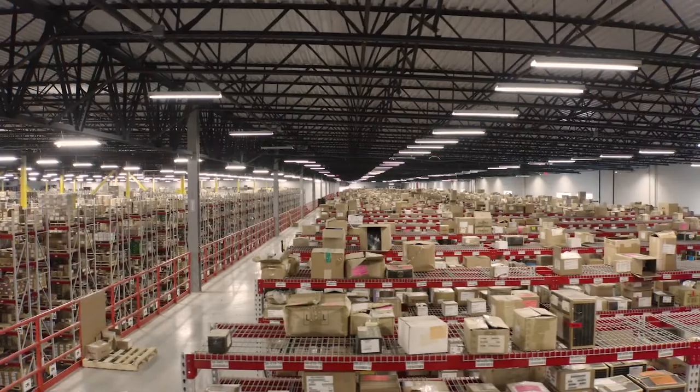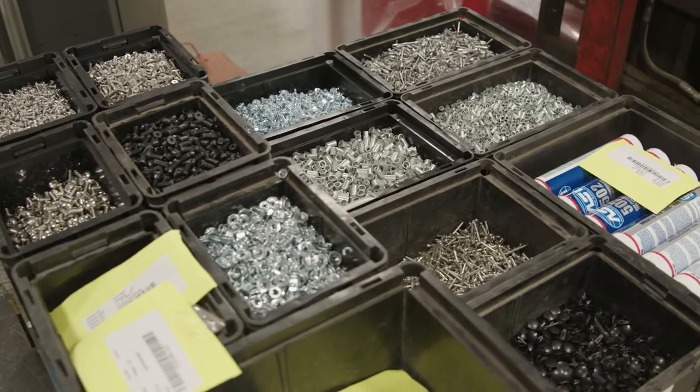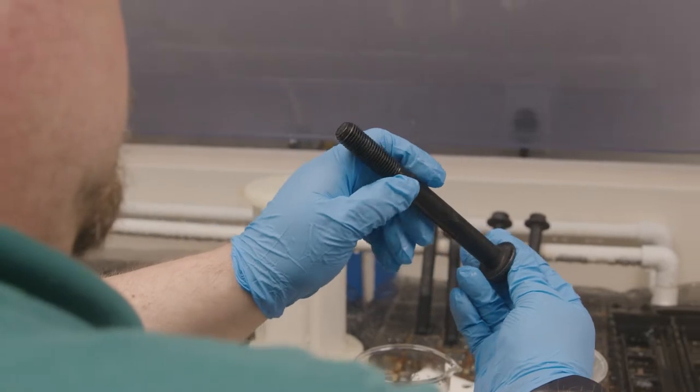The Wirth Industrial Group supplies hardware fasteners to customers that are assembling something — tractors or other equipment. Nuts and bolts and washers and things we refer to as C-class parts. It's the lowest cost product, but if you're missing that bolt for a million-dollar piece of equipment, that's an important bolt.